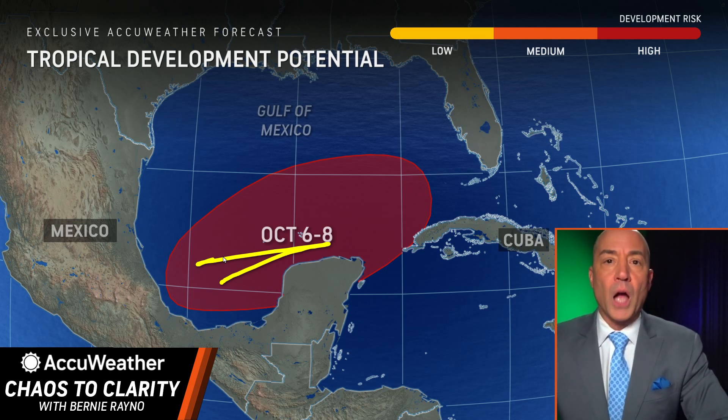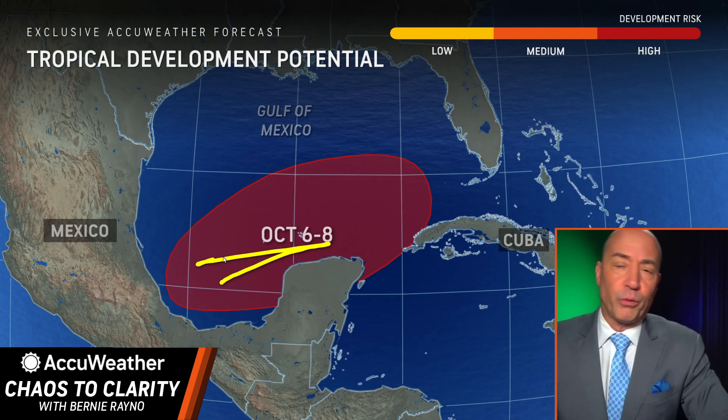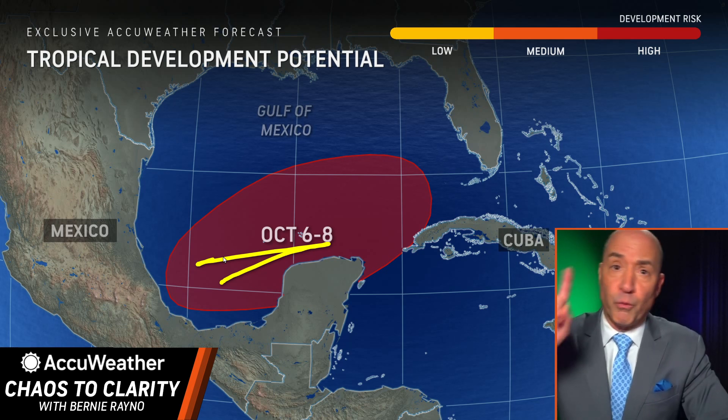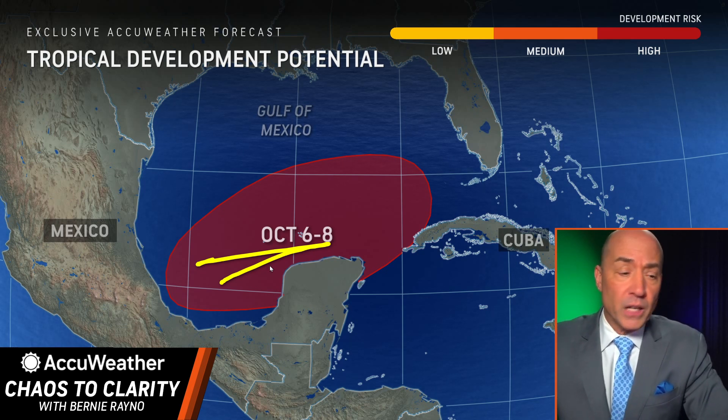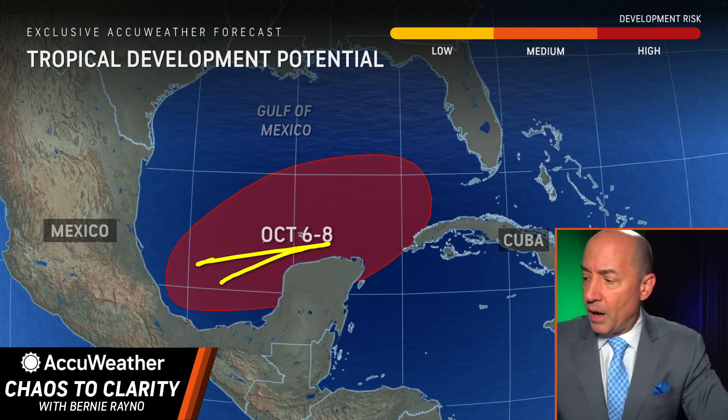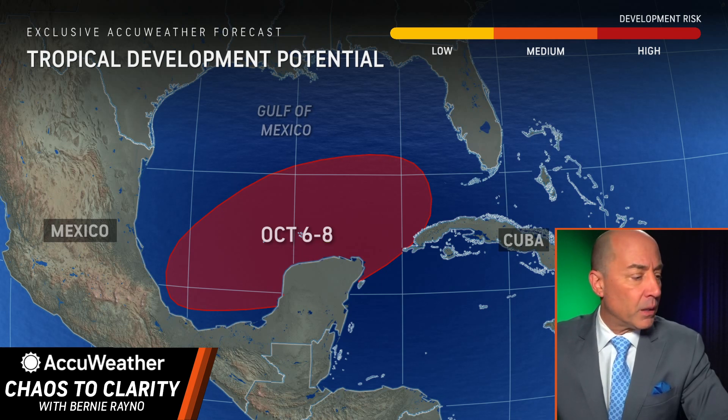Now, this is not Helene. This is not going to be a Category 3 or Category 4 hurricane. It may not even be a hurricane, but I do think there's going to be some huge impacts with this in the form of rain as we head into early next week across Florida. So that's why we're kind of sounding the alarm on this area possibly developing.